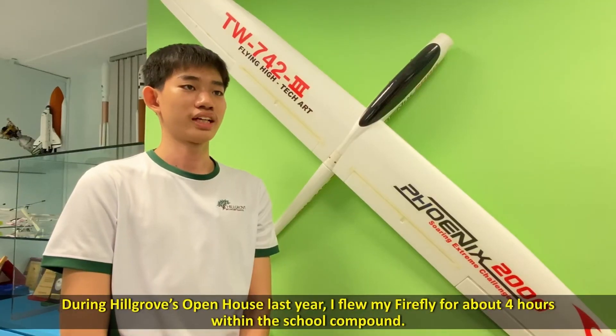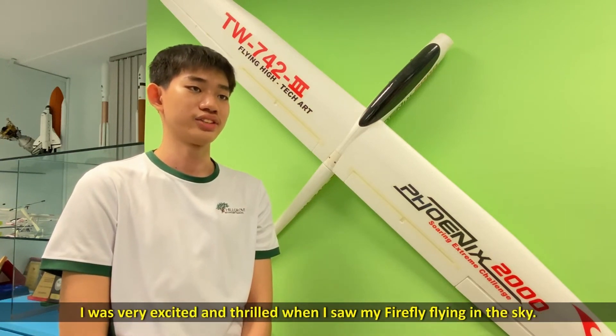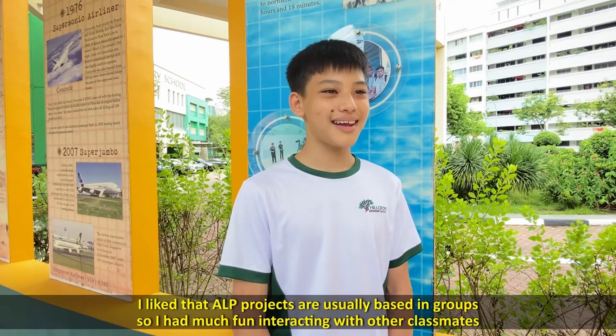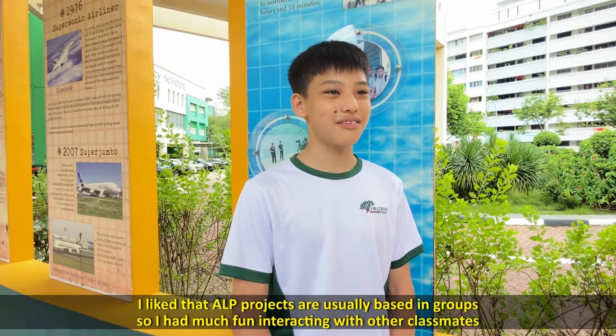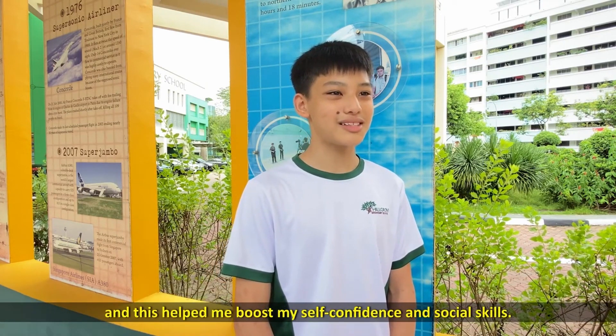During Hillgrove's open house last year, I flew my firefly for about four hours within the school compound. I was very excited when I saw my firefly flying in the sky. I like that ALP projects are easily based in groups, so I had fun interacting with other classmates, and this helped me boost my self-confidence and social skills.